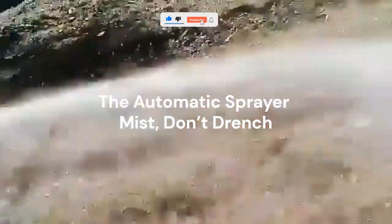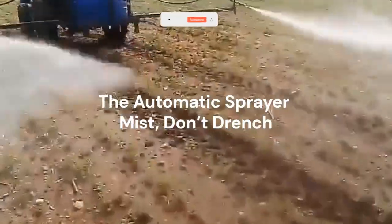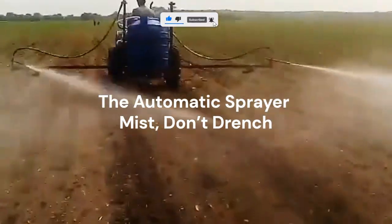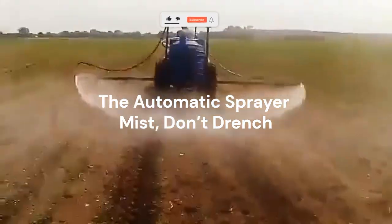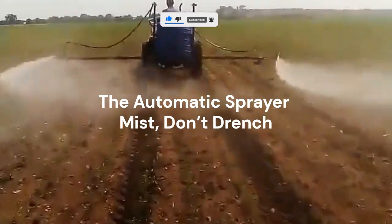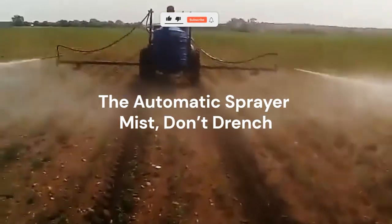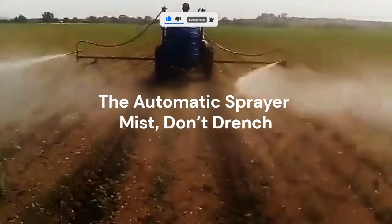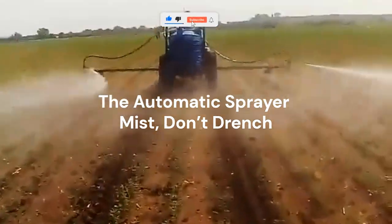Pesticide spraying used to mean carrying a heavy tank on your back, pumping by hand for hours. But now, automatic and battery-powered sprayers handle the work with consistent pressure and perfect mist coverage. It's faster, cleaner, and safer, reducing exposure to chemicals while saving time. Here's what most people don't realize: the size of the nozzle matters. Smaller nozzles create a fine mist that coats leaves evenly without soaking them — that one detail can double your pest control efficiency.